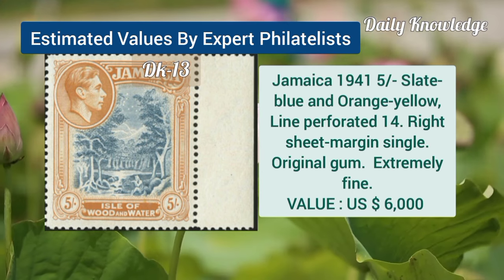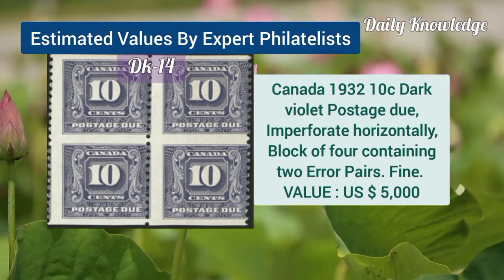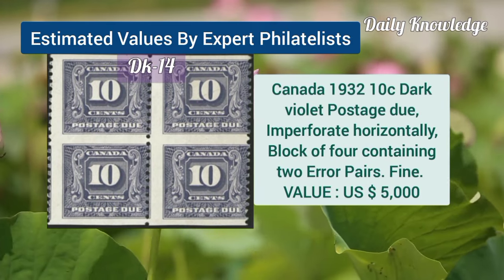Jamaica, 1941, 5L, slate blue and orange yellow, line perforated 14. Canada, 1932, 10C, dark violet postage due, imperforate horizontally, block of 4.